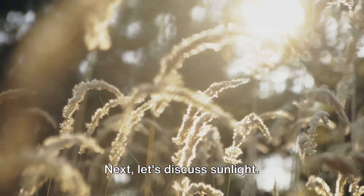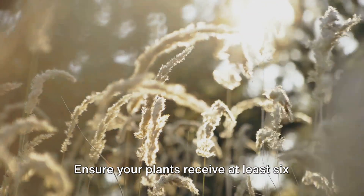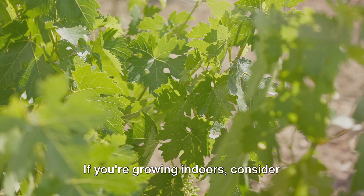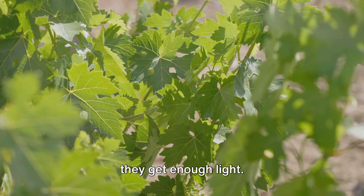Next, let's discuss sunlight. Most superfoods thrive in full sun, but some, like berries, can tolerate partial shade. Ensure your plants receive at least 6 hours of direct sunlight each day. If you're growing indoors, consider placing your plants near a south-facing window or invest in a grow light to ensure they get enough light.